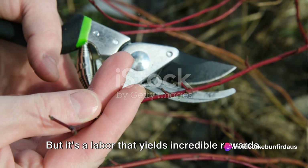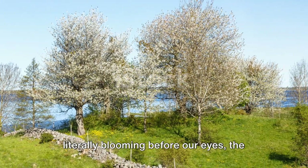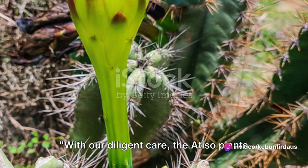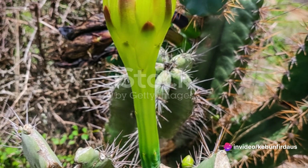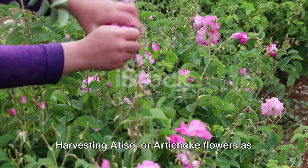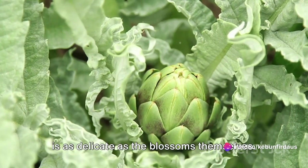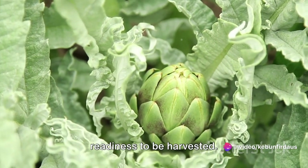It's a labor that yields incredible rewards. When we see the fruits of our labor literally blooming before our eyes, the sense of satisfaction is beyond words. With our diligent care, the Atiso plants bloom into vibrant flowers, ready for the next phase. The moment has arrived — our Atiso flowers are ready for harvest. Harvesting Atiso, or artichoke flowers as they are commonly known, is a process that is as delicate as the blossoms themselves. The flowers have signaled to us their readiness to be harvested.